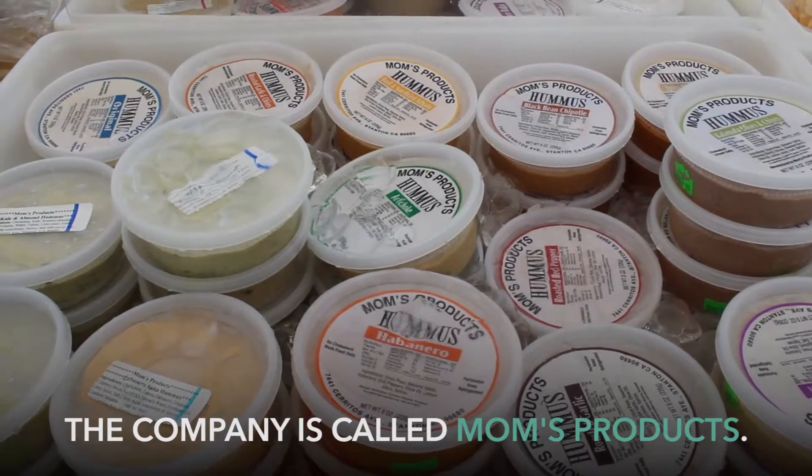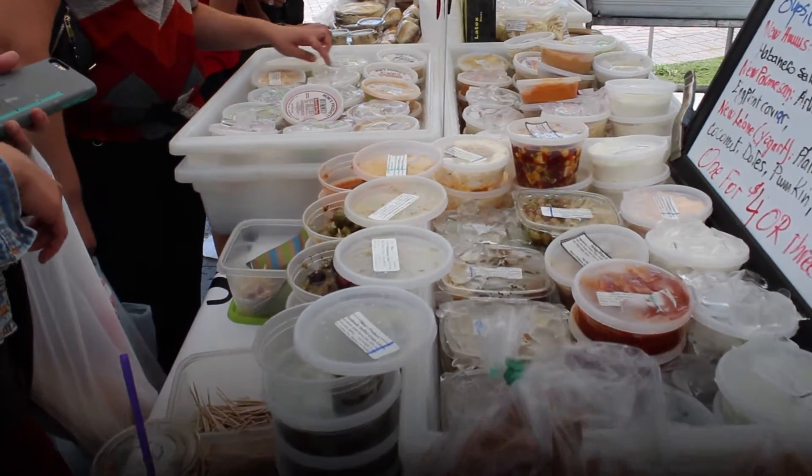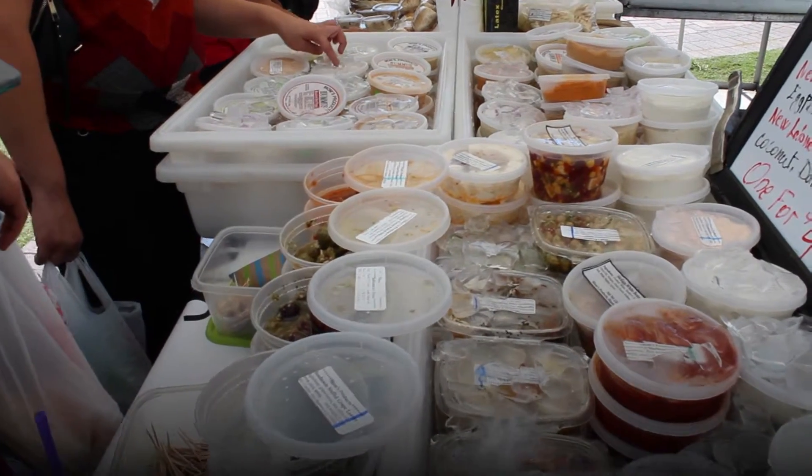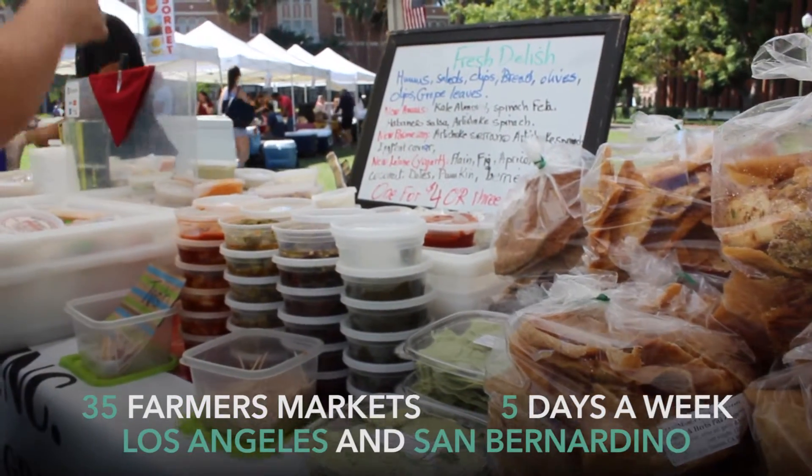The company is called Moms Products, and Moms has three kids: Omar, Malik, and Mo. We do 35 farmers markets around LA and San Bernardino, five days a week working in farmers markets.